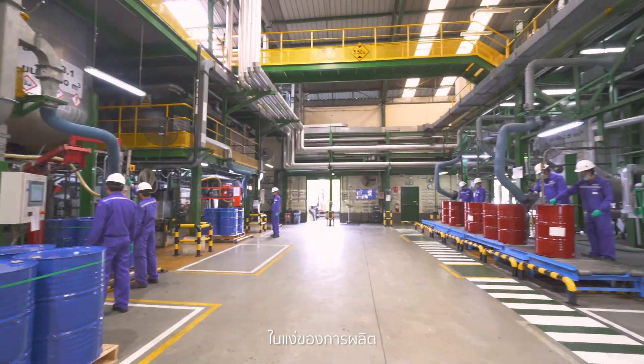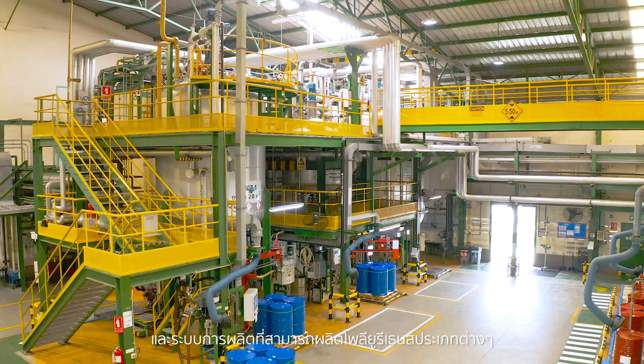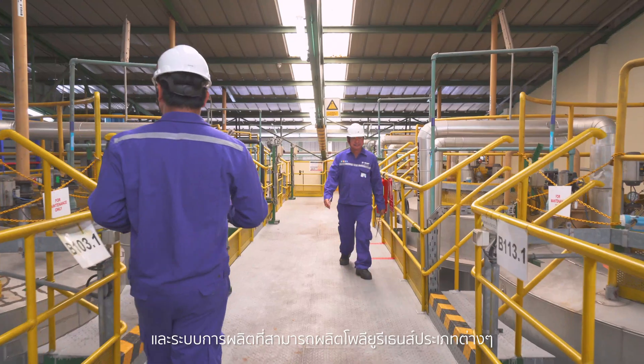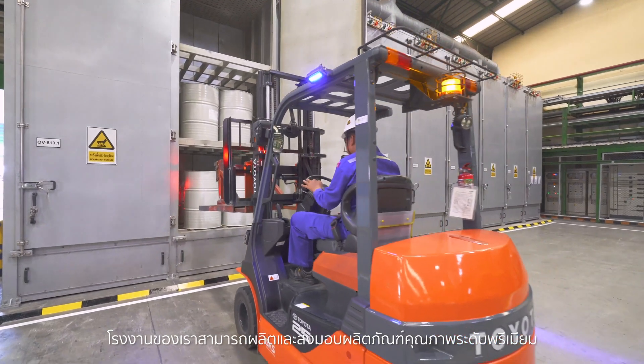In terms of production, this facility is fully equipped with modern design and advanced technology and production systems that can produce various types of polyurethanes. It manufactures and delivers premium quality products.